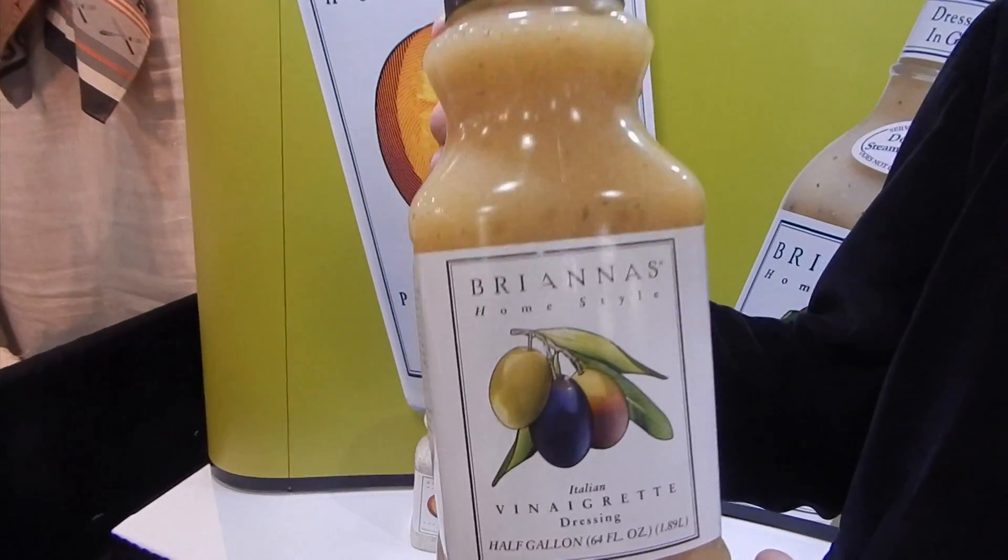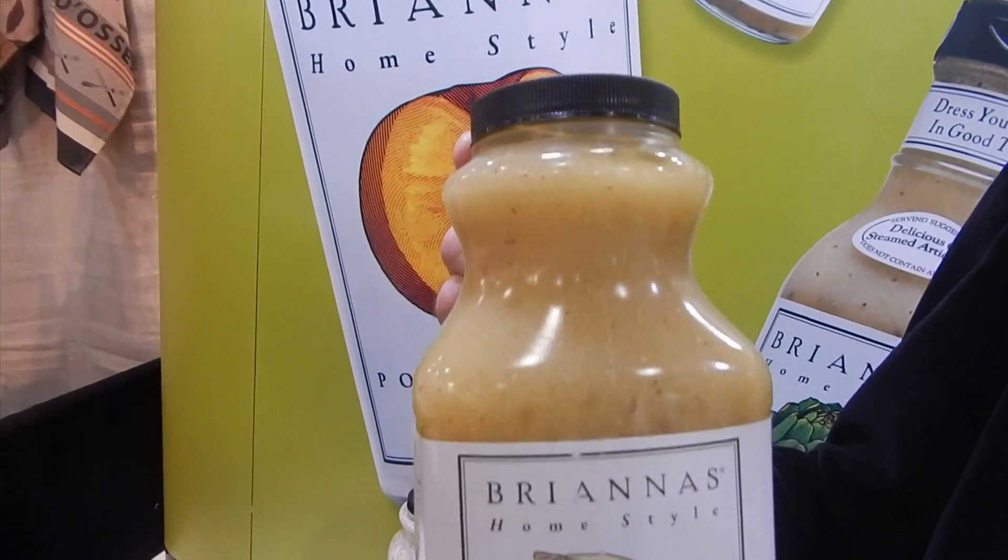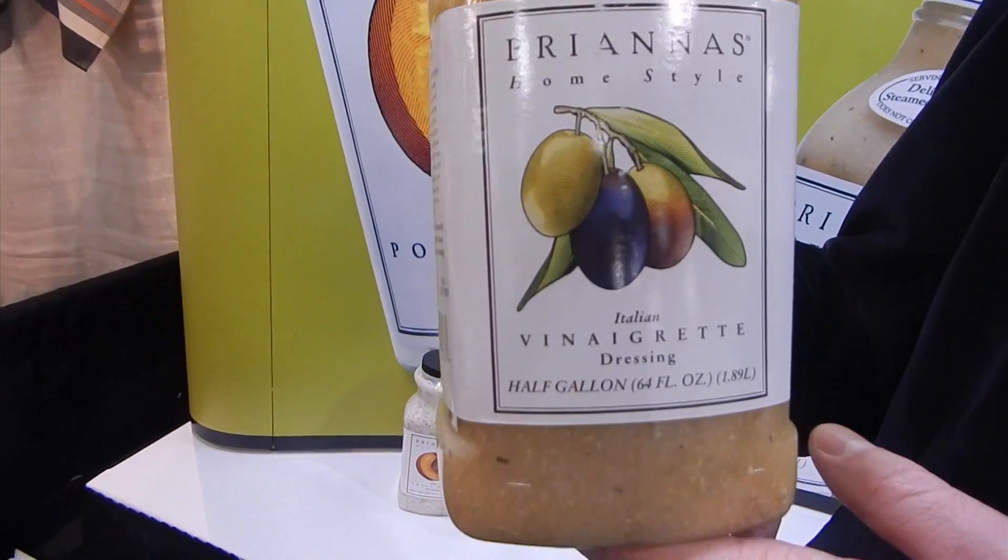Our most recent variety that we're launching today is an Italian vinaigrette. Our food service size is a 64-ounce container, comes packed four to a case. It's very convenient — it's a smaller pack and doesn't take up so much room within a refrigeration environment.